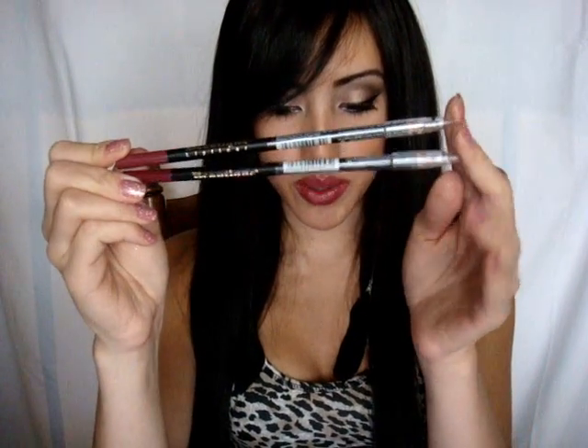I bought these two Beautique Lip Liners at Sally's Beauty Supply — very cheap, I think I paid $3 for the two. I got this one in Wine, which is a deep reddish color, and then this one in Dusty Rose, which is a deeper pink. It's what I have on right now. I filled in my lips completely with the Dusty Rose Lip Liner and then applied Lancôme Lipstick in the new pink over it.